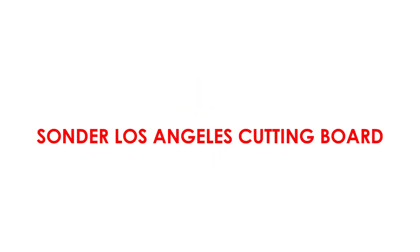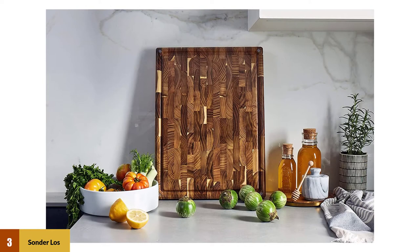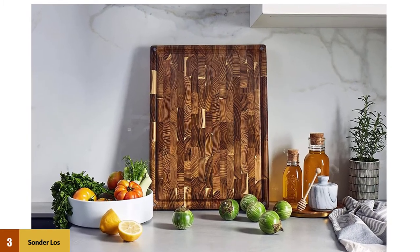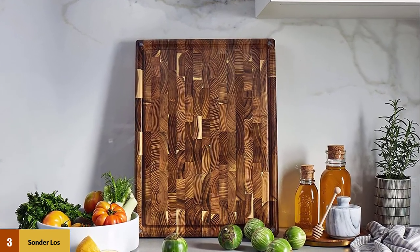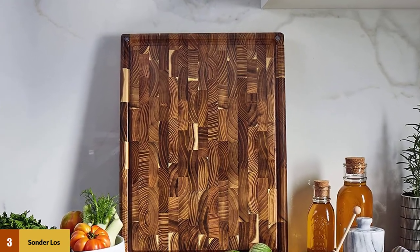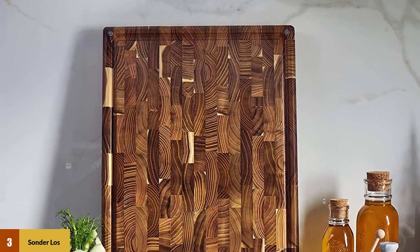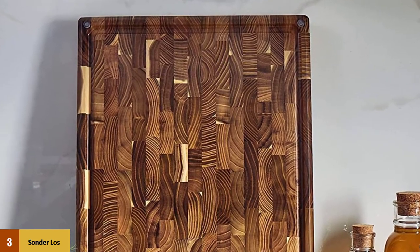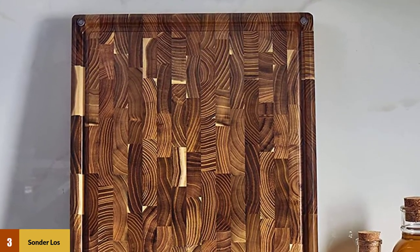At number three: Sonder Los Angeles Cutting Board. It features a beautiful look that brings out the character of the wood, a medium color that works with a wide variety of kitchen decors, and is the most knife-friendly board in our roundup. It has innovative three compartments that make food prep and serving easier, and a lower profile of 1.5 inches for easier maneuverability.